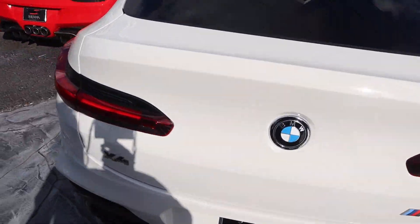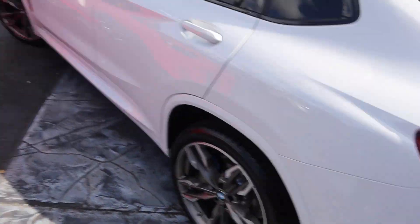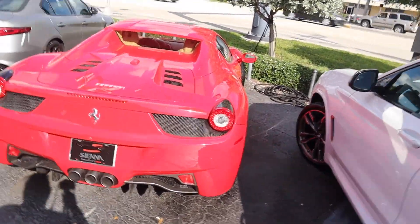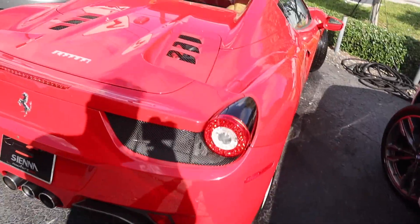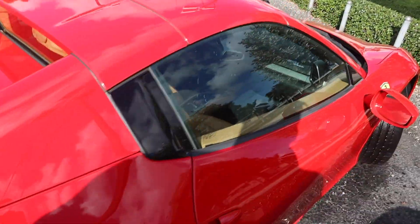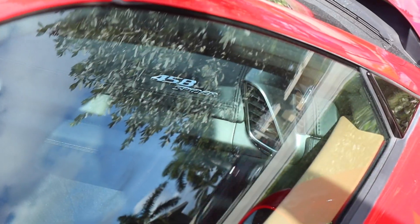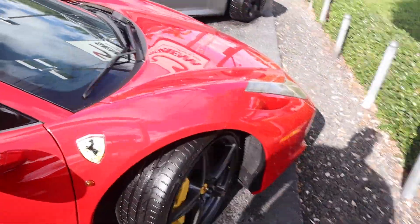BMW X4 — and you guys already saw what's next to it. Ferrari 458 Italia — clean. Raddest Ferrari red. The 458 Italia Spider. Looks like they just cleaned this too.